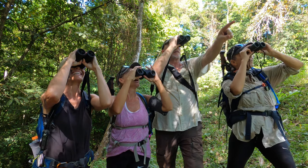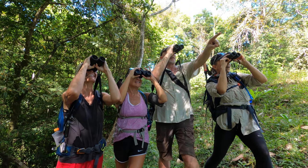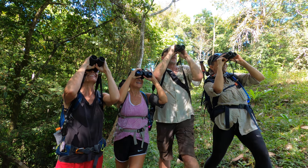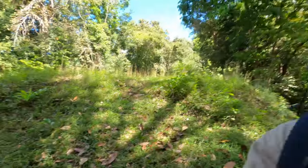It's right over there — hear it? I hear it. It's a Trogon! The best thumbnail ever.